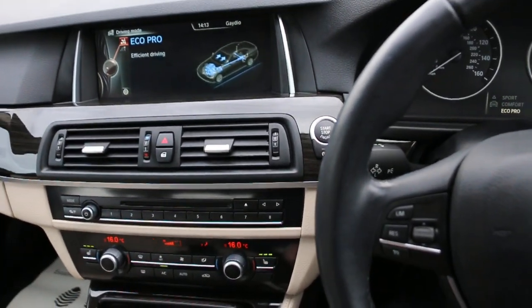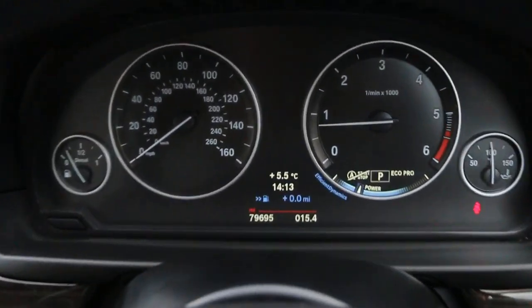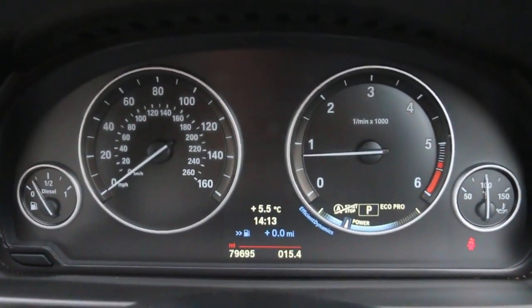Multifunction steering wheel, cruise control. Thank you for watching, see you soon.